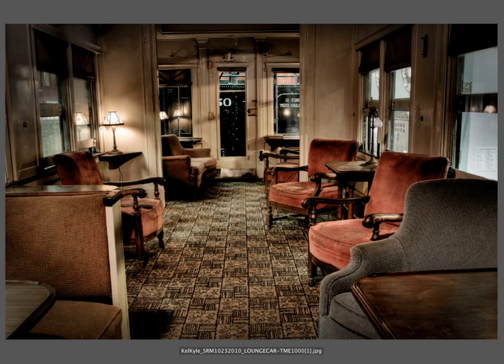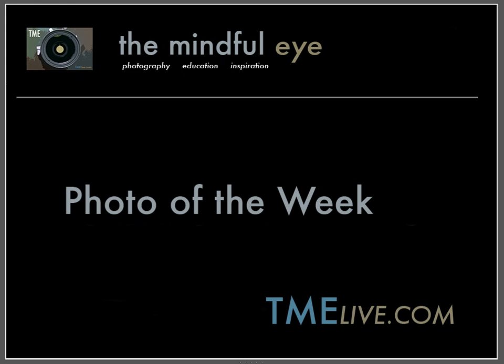Congratulations to Kel — I can see why her image was chosen. It's a really stunningly beautiful architectural interior, excelling at two of the most important design elements in photography: light and color. Big thank you to Kel for sharing this image, and big thank you to you for being here. I want to wish you a happy new year — I hope 2011 was great for all of you. Have a great weekend, be safe, and see you again soon on the Mindful Eye.